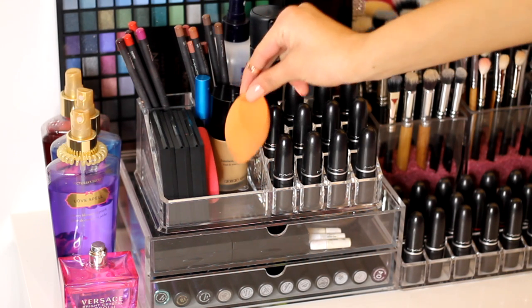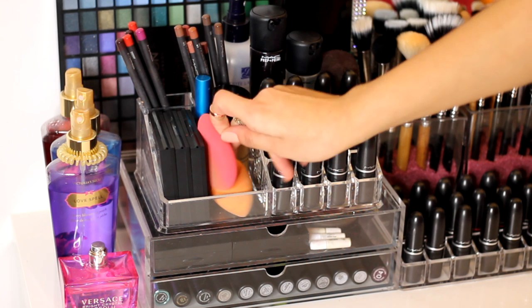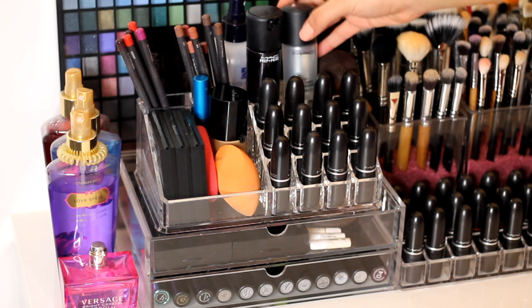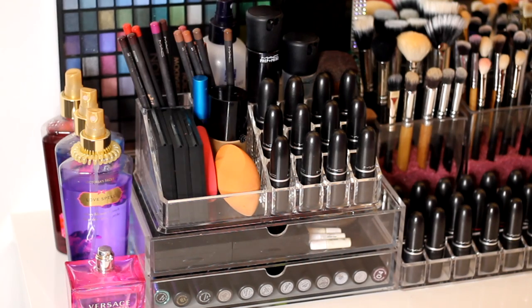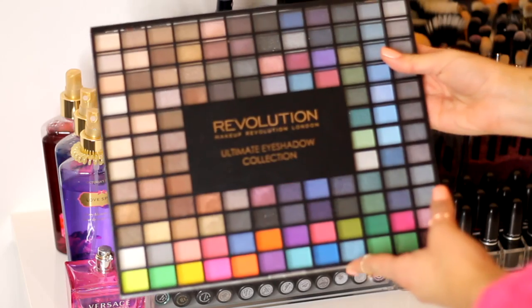I also keep my Real Techniques sponge here because I've been loving it, plus another sponge from MAC. At the back I've got my MAC Prep and Prime Moisture Infusion Serum, a tiny Vicks Plus spray, a Body Shop Kabuki brush, some brush cleaning supplies, and behind that colourful thing you can see — the Makeup Revolution Ultimate Collection palette.